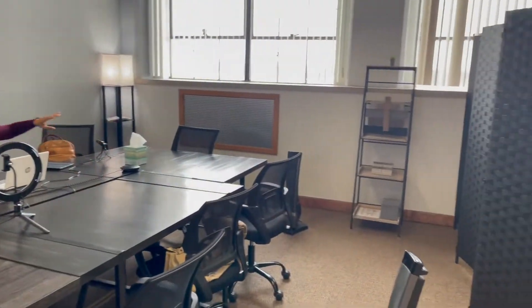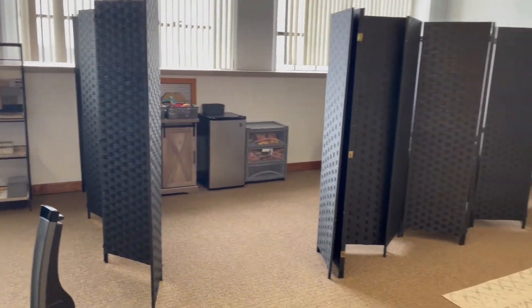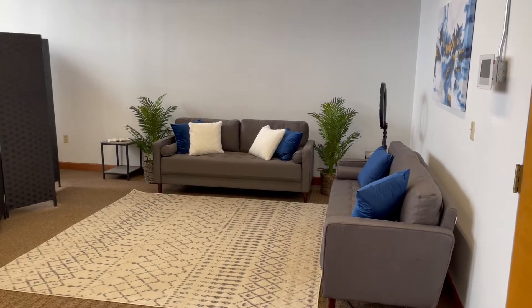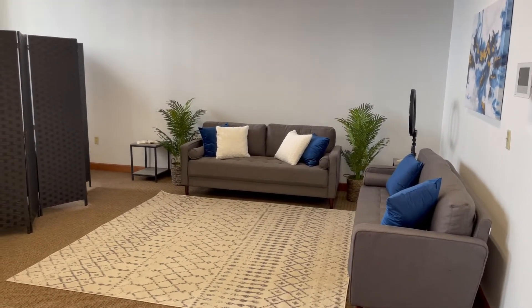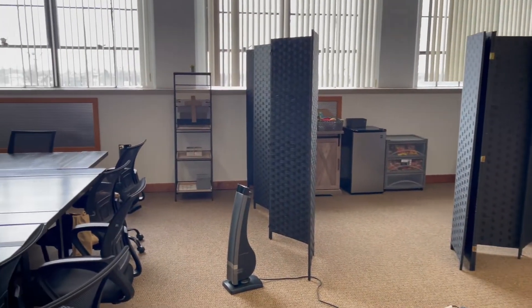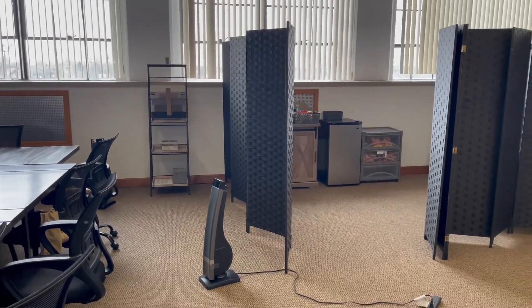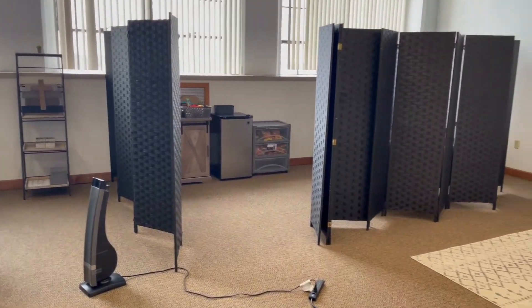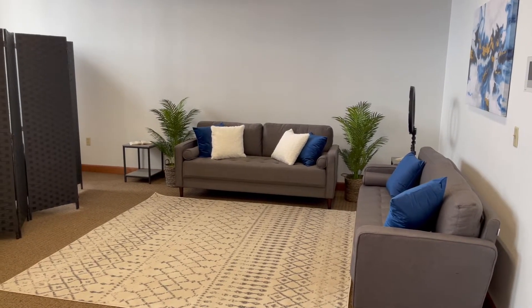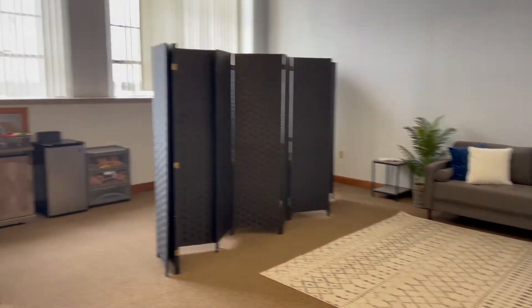I hope you guys enjoyed our tour of our space. The Lord has been very faithful to us in helping to provide this space and to be able to get everything that we need — from the signs outside the door to all of the equipment. We're just being faithful to Him and He is being faithful to us in return. You guys are always welcome, and we'll have our information in the description. Say bye, you guys — bye!